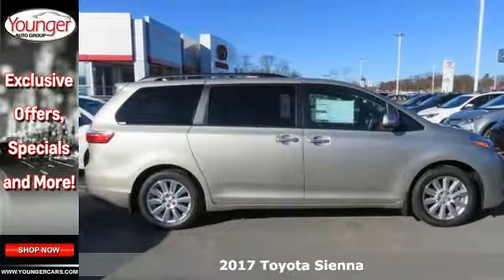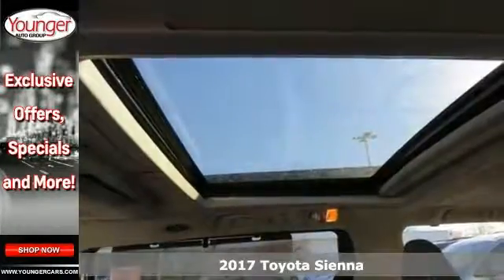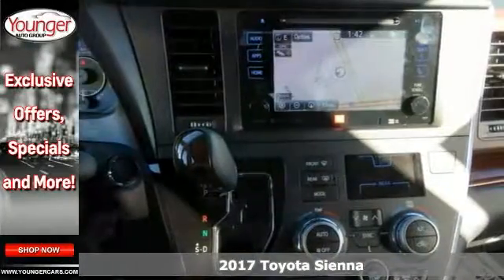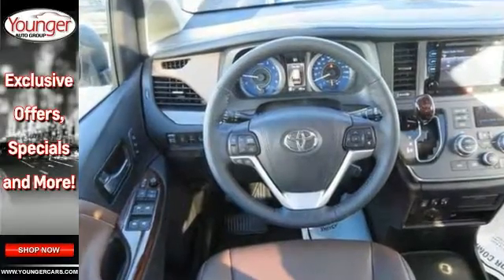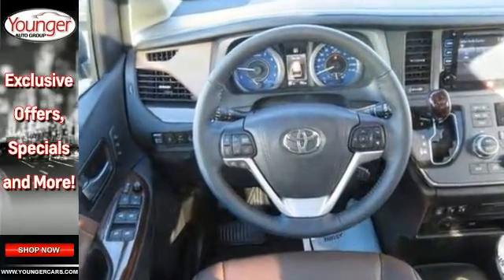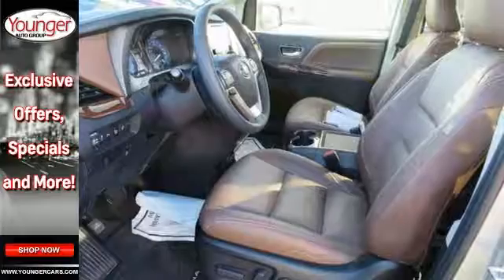Families always have somewhere to go, and this 2017 Toyota Sienna Limited can help you keep up. It's a stylish choice, designed as much for parents as it is for kids. It handles more like a performance car and less like the people movers you might be used to.